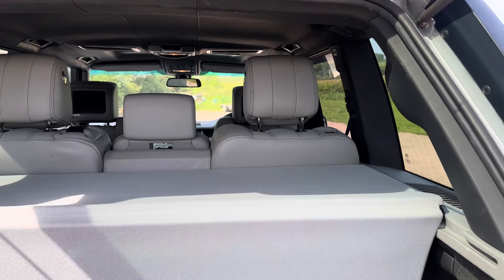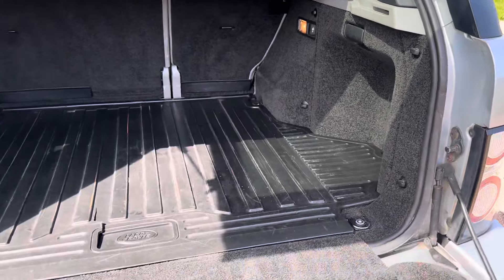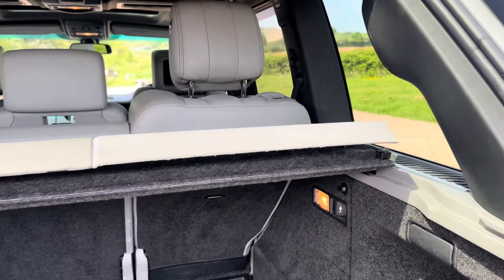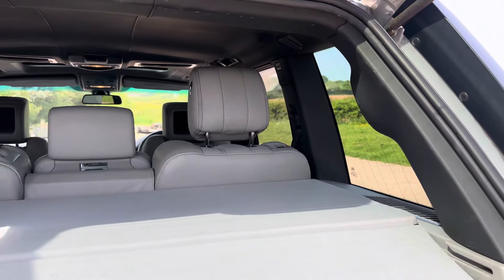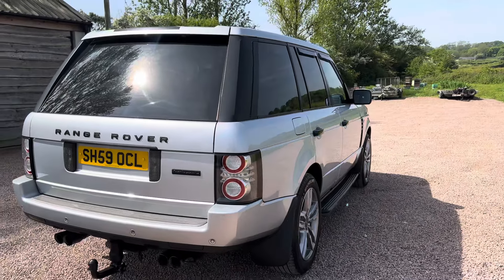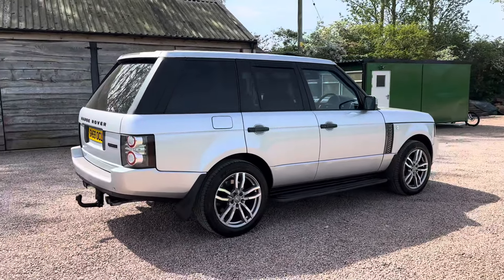Lovely and clean throughout. Mat on the boot floor ever since I've had it, keeps it nice. Very nice car — mud flaps — best driving Range Rover I've ever had.